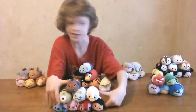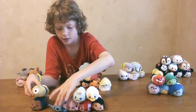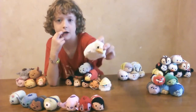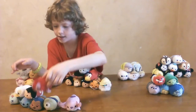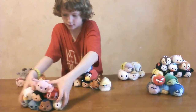We have the Lilo and Stitch group. We have Jumba, Pleakley, Stitch, Scrump, Ugly Duckling, Lilo, Leroy, and Angel. And that's all.